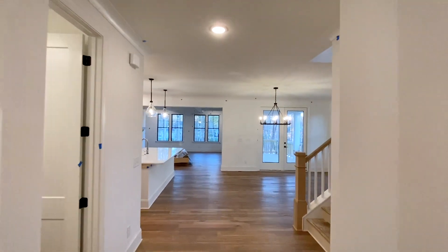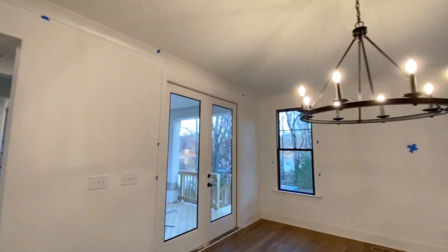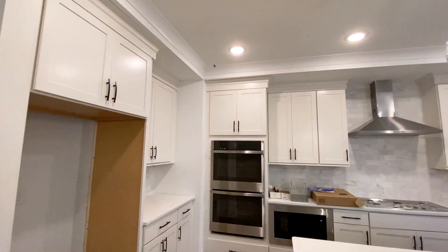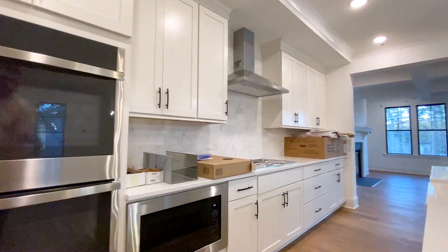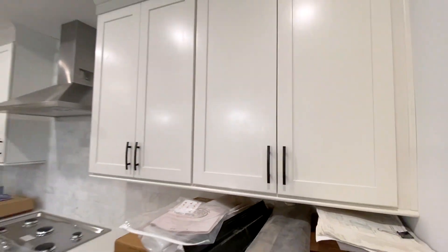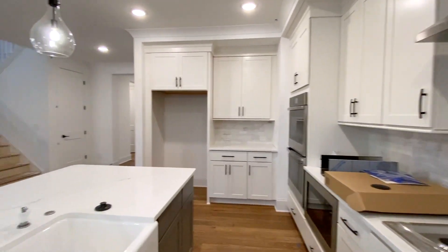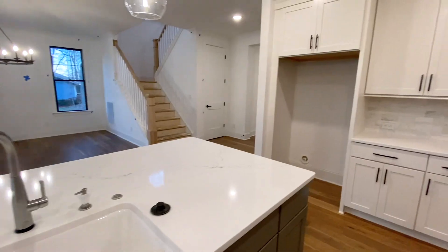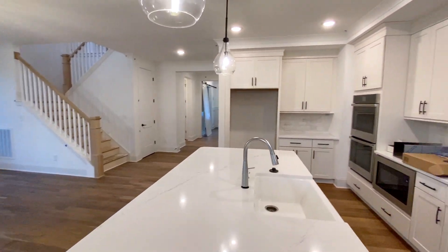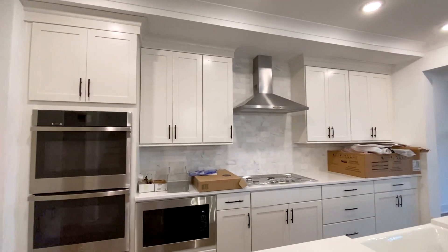Going back to that main hallway, it really just flows into the main living space. They've got your dining area off to the right, the kitchen area off to the left with so many beautiful white cabinets and lots of beautiful storage. They've got double ovens, a built-in microwave — it's just a really great space for entertaining and cooking. They've got the gas range with the hood over that, a farmhouse-style white porcelain sink, and gray cabinets for the kitchen island, which is such a statement. There are also really cute light fixtures hanging over the island.